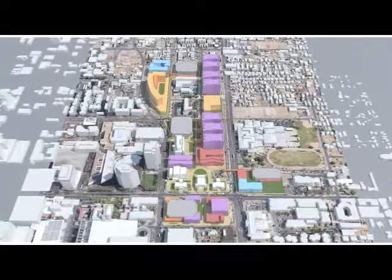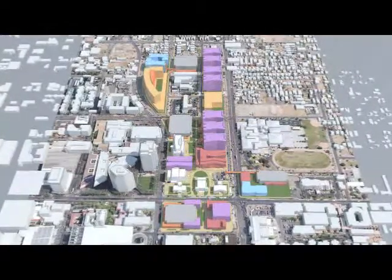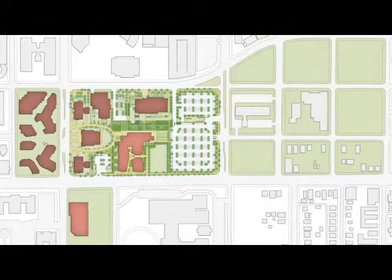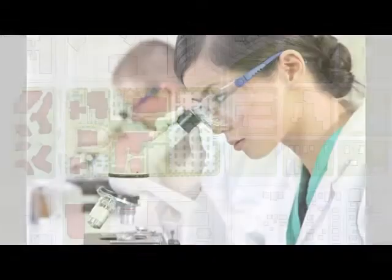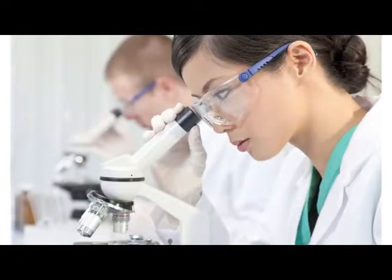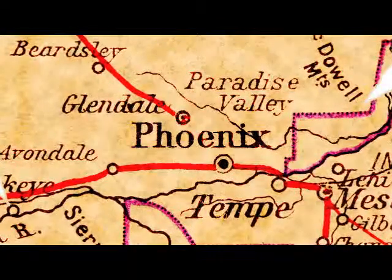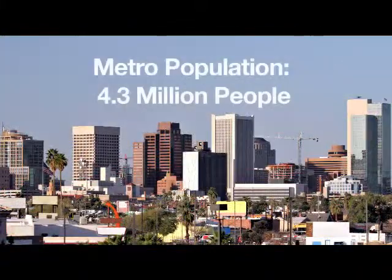The city-owned biomedical campus is a 28-acre urban medical and bioscience campus planned for more than 6 million square feet of biomedical-related research, academic, and clinical facilities. The campus aims to have the highest concentration of research scientists and complementary research professionals in the region. Phoenix is the capital of Arizona and the state's largest city, with 1.4 million people.